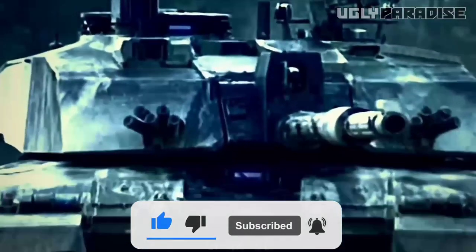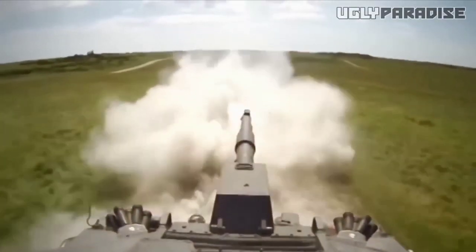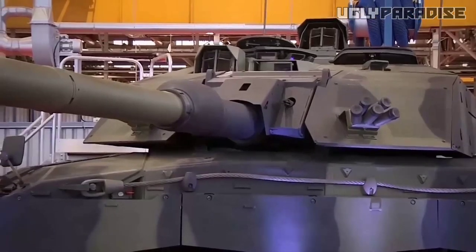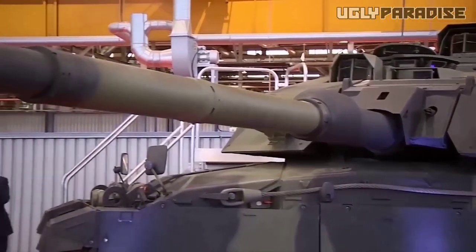The Challenger 3, born from the legacy of its predecessor, has transformed weakness into strength, fear into courage, and uncertainty into dominance.